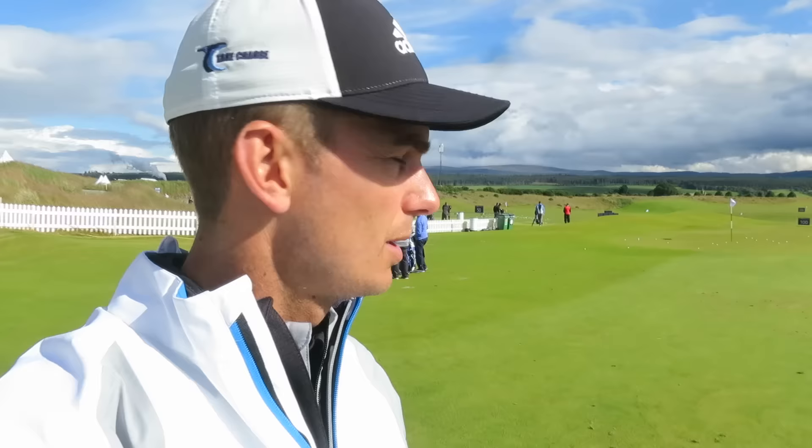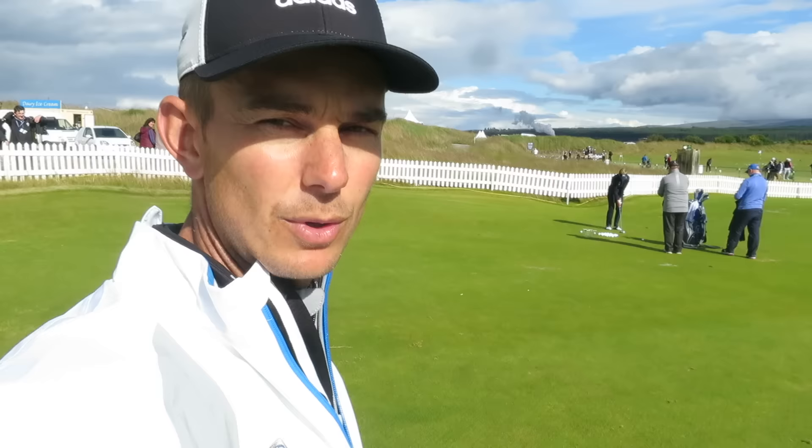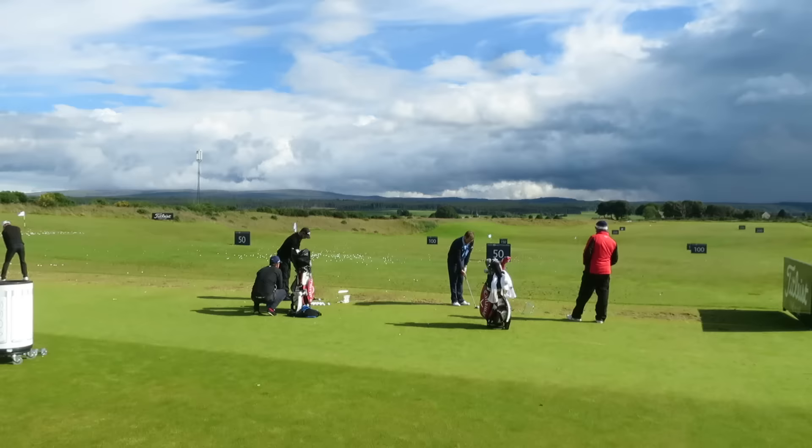Just on here we've got Luke Donald behind, just doing some pitching, working on his technique. Short game is pretty special as usual. In half an hour we're filming with Matt, so I'm interested in watching him hit some balls actually and think about what he's working on in his game. Be interested to see what he talks about.